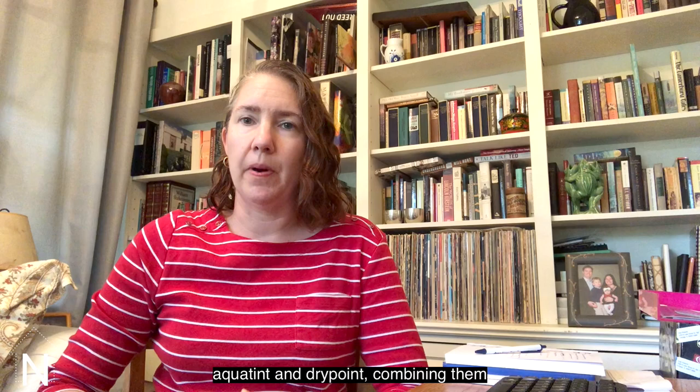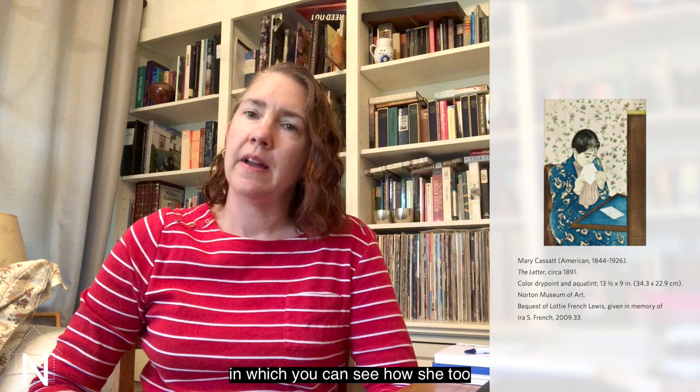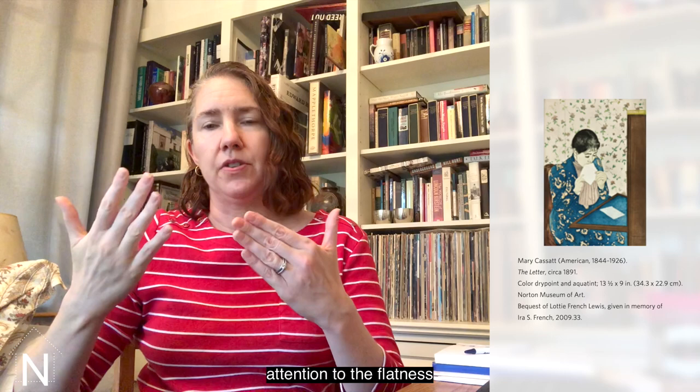And you can really see that if you look at her print, The Letter, the impression in the Norton's collection, in which you can see how she, too, is using repetitive pattern throughout the surface of the print in order to call attention to the flatness of the work of art and the fact that it is a work of art in its own right and not a realistic window on the world.